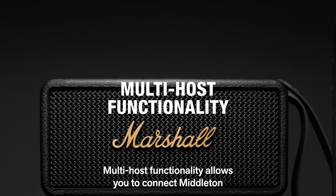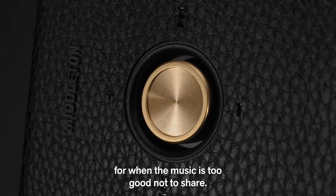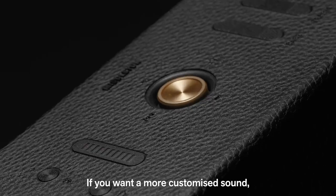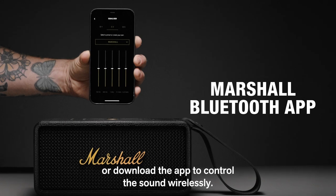Multi-host functionality allows you to connect Middleton to two devices at once for when the music is too good not to share. If you want a more customised sound, adjust the bass and treble on the top of the speaker or download the app to control the sound wirelessly.